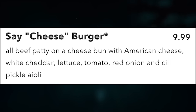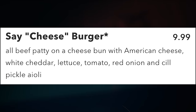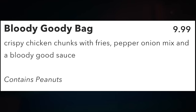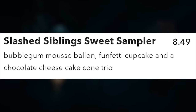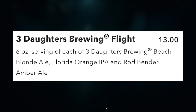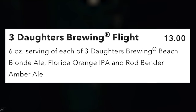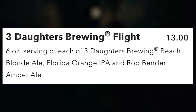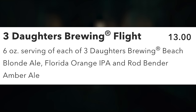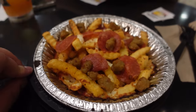Just outside Springfield, the Triplets of Terror booth has the Say Cheeseburger for $9.99 — an all-beef patty on a cheese bun with American cheese, white cheddar, lettuce, tomato, red onion, and pickle aioli. The Bloody Goodie Bag for $9.99 is crispy chicken chunks with fries, pepper-onion mix, and a bloody good sauce (contains peanuts). The Slash Sibling Sweet Sampler for $8.50 is a bubblegum mousse balloon, funfetti cupcake, and chocolate cheesecake cone trio. The three alcoholic beverages are Three Daughters Brewing Awake Coffee Blonde, Florida Orange IPA, and Rod Bender Amber Ale — available separately or as a flight for $13.